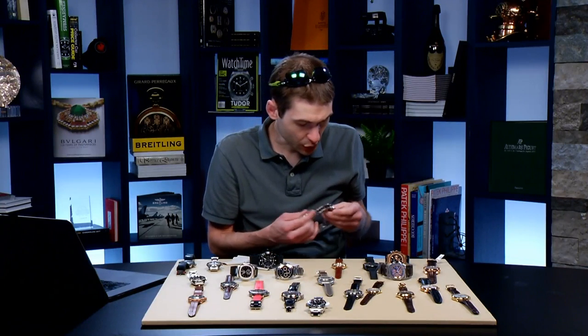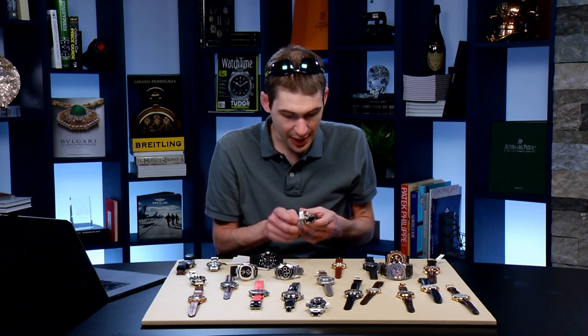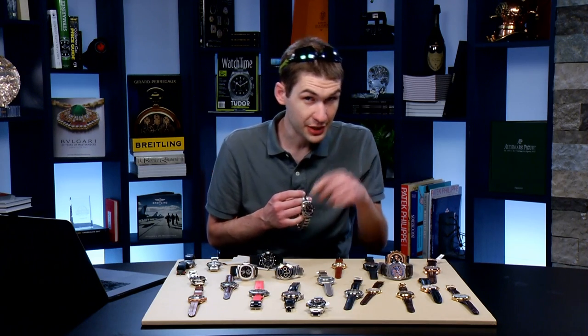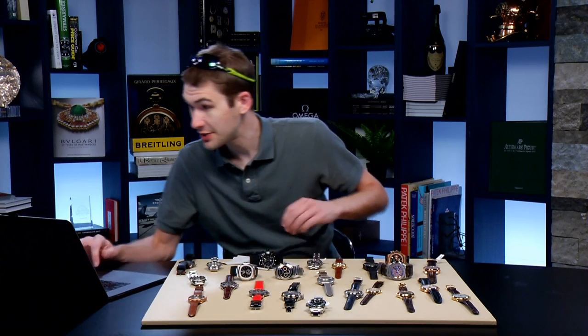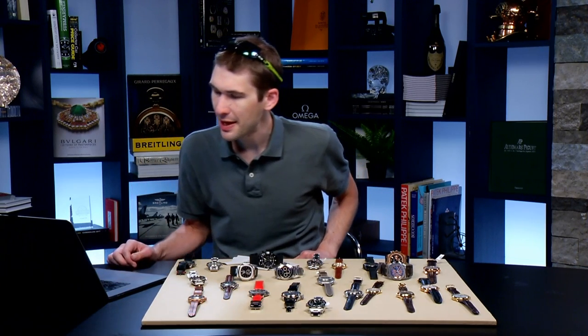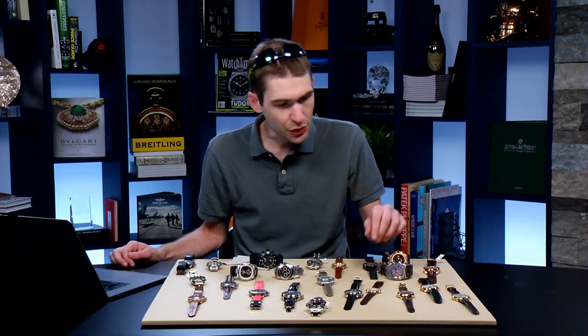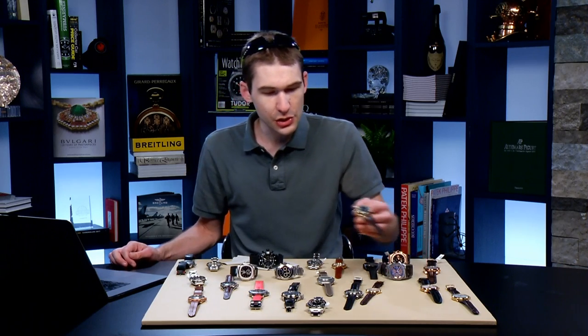Unfortunately this watch still has all of the original factory plastic on it — the last owner did not enjoy it properly. I hope the next owner will enjoy it to the fullest. Paul says he can't get past the lugs — the super case isn't for everyone.